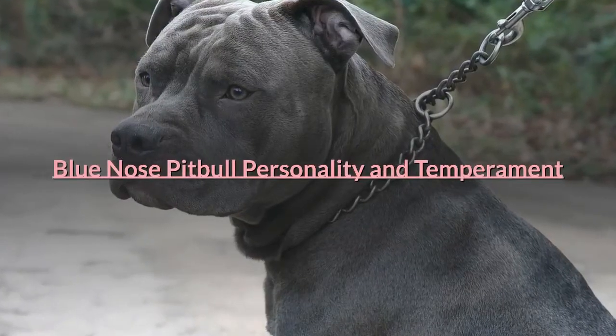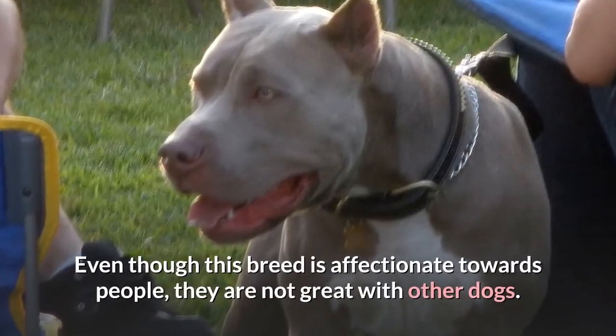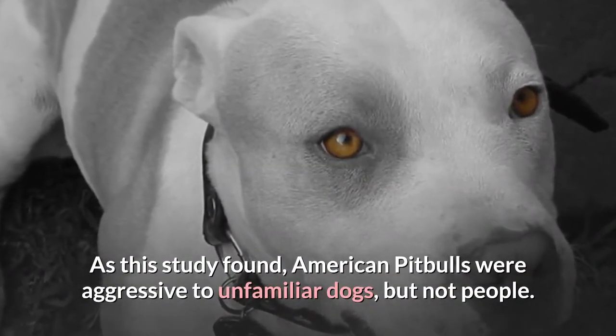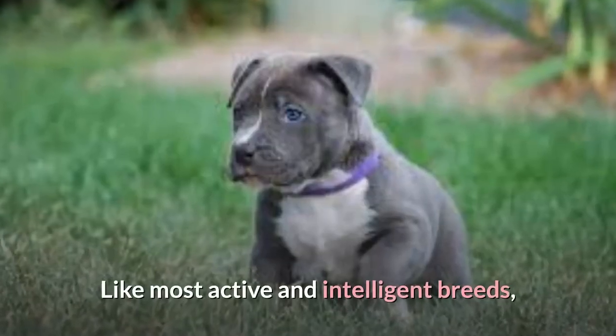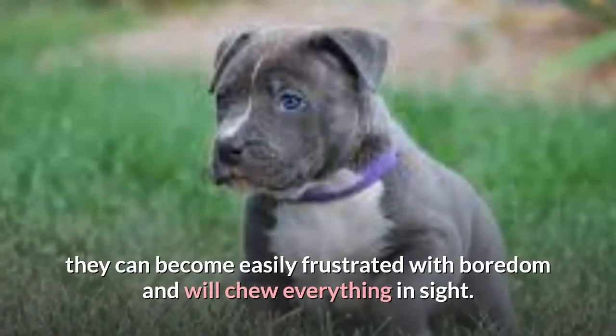Even though this breed is affectionate towards people, they are not great with other dogs. As one study found, American Pit Bulls were aggressive to unfamiliar dogs, but not people. They are very energetic and playful. Like most active and intelligent breeds, they can become easily frustrated with boredom and will chew everything in sight.